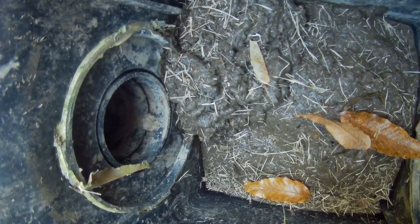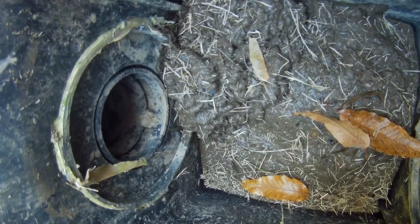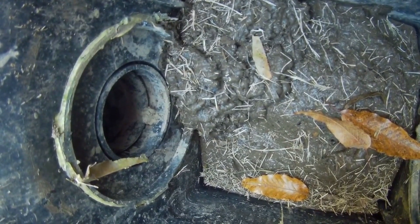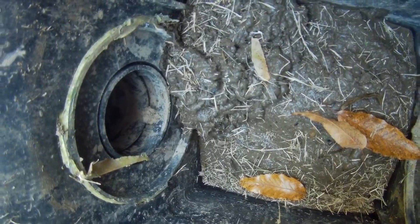If that mud continues to fill up the sump area, it'll eventually feed into your pipe. We don't want that, so we want to clean this out.